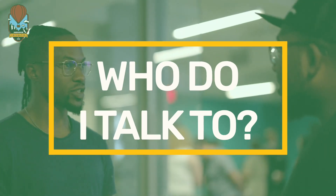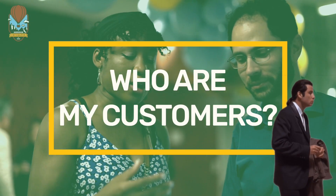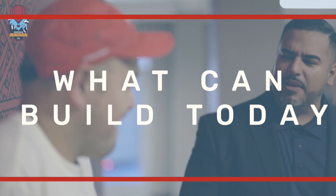Who do I talk to to get this idea out of my head? We have mentors from the Geekdom community that are going to help you do that. Who are my customers and where do I find them? We're going to tell you how to conduct market and customer research in the incubator.